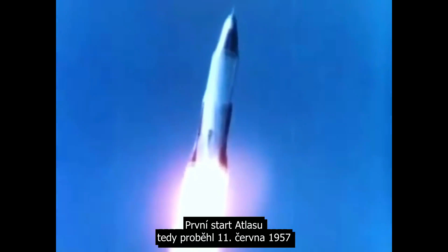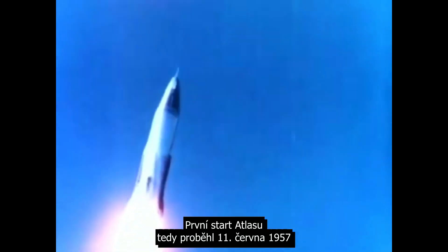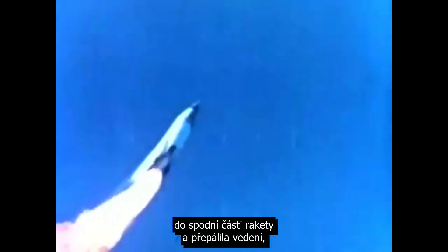The first launch of any Atlas vehicle was on June 11th, 1957, and unfortunately it ended in a failure. Apparently during the launch some of the exhaust gases were being ducted back inside the rear of the rocket and it burned through some wiring causing a failure of the vehicle.